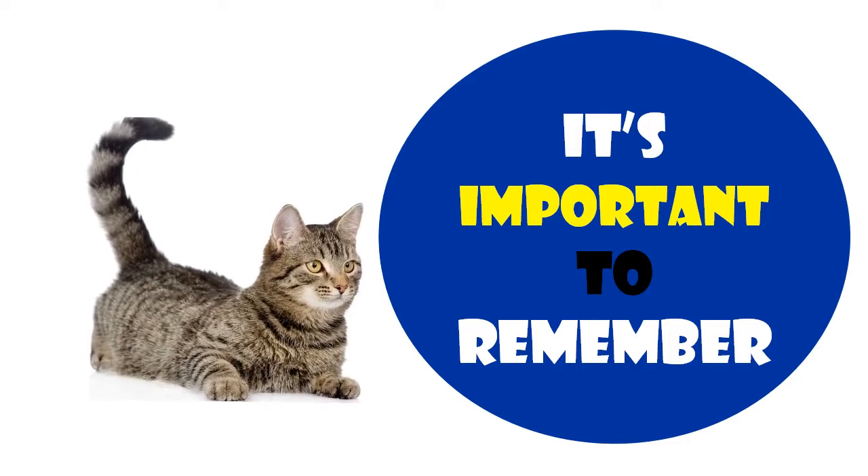As bringing up a litter can be stressful for your cat and expensive for you, we recommend leaving breeding to the experts if possible.